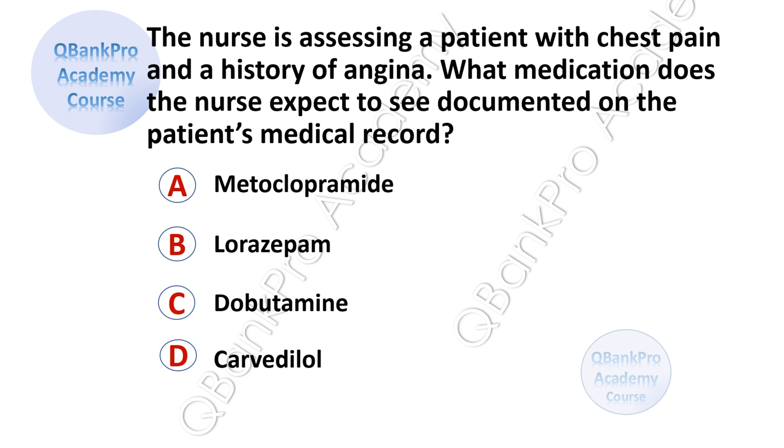The nurse is caring for a patient with chest pain and a history of angina. What medication does the nurse expect to see documented on the patient's medical record? A, metoclopramide. B, lorazepam. C, dobutamine. D, carvedilol.